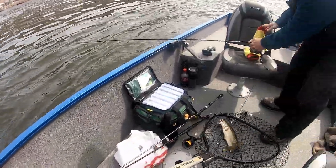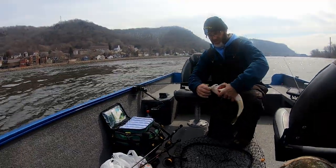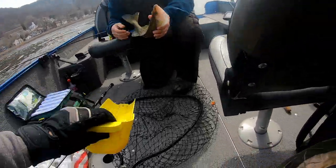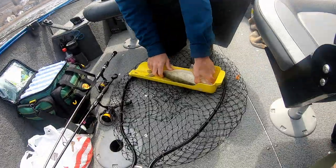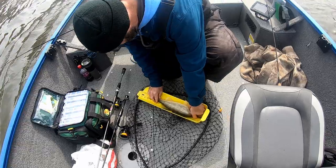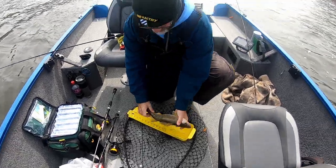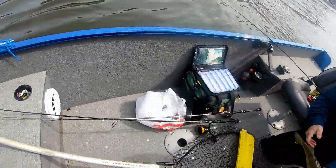There you go. Nice fish. It's cold up here. 16? 17? Almost — we'll call it 17. Beautiful male. Nice fish, man. Good one to eat. You may not have to eat smallmouth after all.